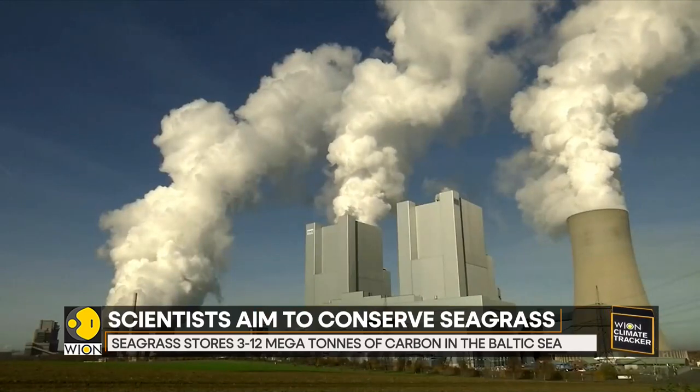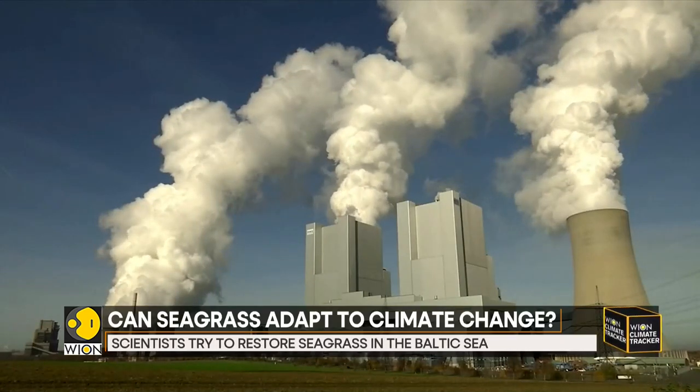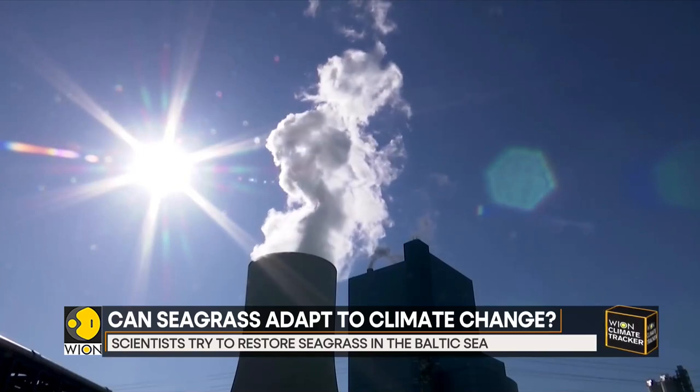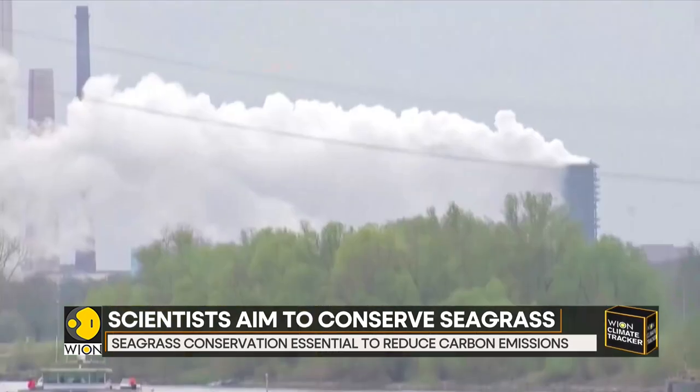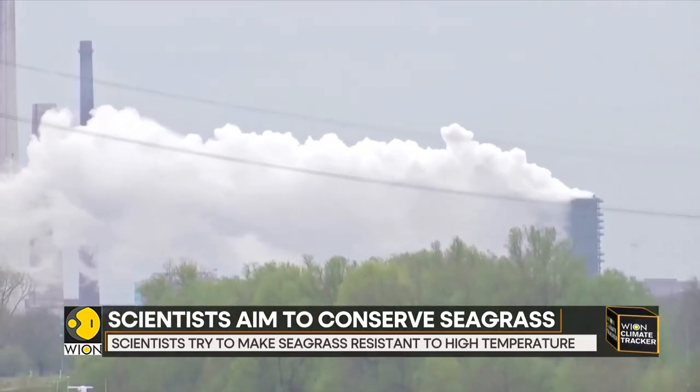Germany has pledged to reduce its greenhouse gas emissions by more than 50% by 2030, as compared to the levels in 1990. The government also aims to turn the country carbon neutral by 2045.